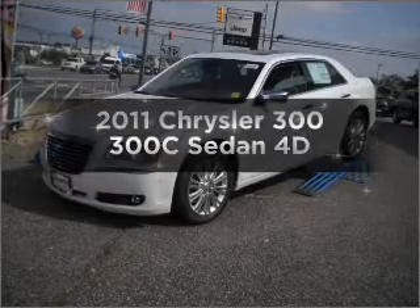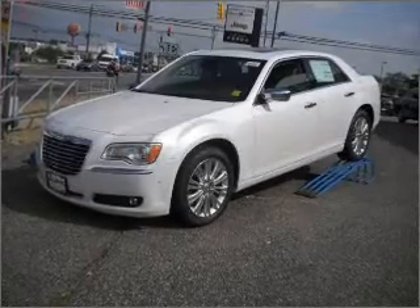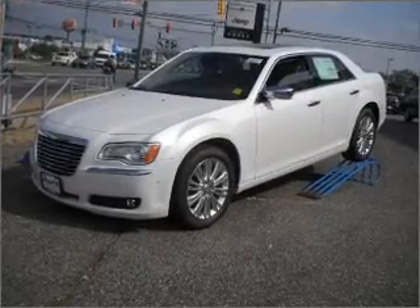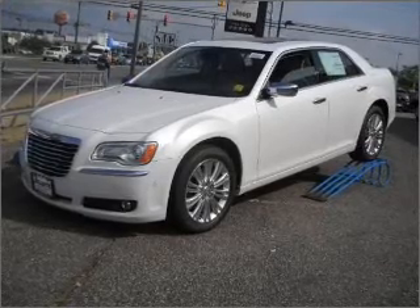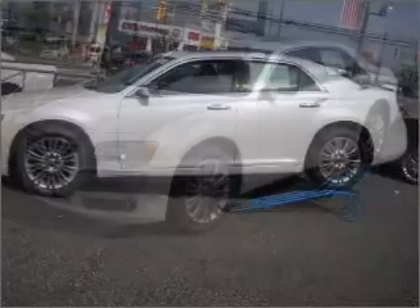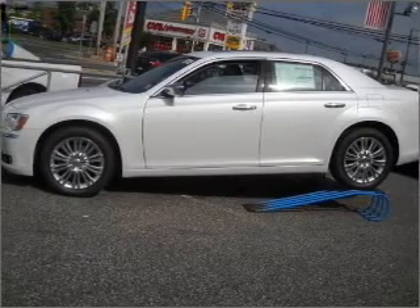Imagine yourself in this 2011 Chrysler 300. If you're looking for an automobile with great attributes, look no further. With a reliable engine that responds smoothly to its automatic transmission, you will appreciate the safety feature of anti-lock brakes.